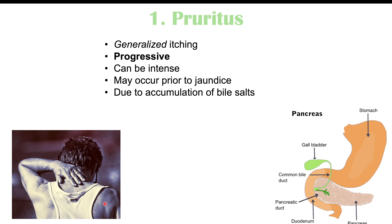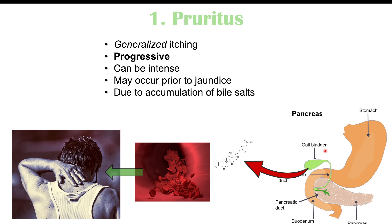This pruritus is due to accumulation of bile salts. The common bile duct drains bile and bile salts into the duodenum, but it has to cross past the pancreas. If there's a large pancreatic mass, it can compress the common bile duct, causing a backup of bile salts that spill into the blood, leading to itching. As the blockage worsens over time, more bile salts accumulate, which is why pruritus is progressive.